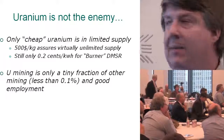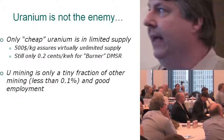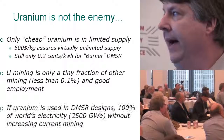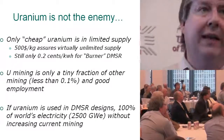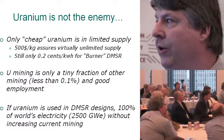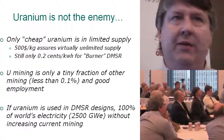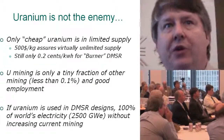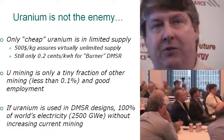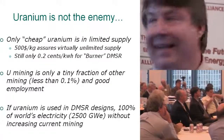Uranium mining has a bad image, but it's only a tiny fraction of world mining — less than a tenth of a percent — and it's good employment. If uranium is used in these converter designs, we could have all our electricity — 2,500 gigawatts — without increasing current mining. We're not going to get rid of hydro, and wind and solar should play their 10 to 20 percent part. So if we get rid of the old fleet and introduce these designs, we could sustain things with a lot less mining.